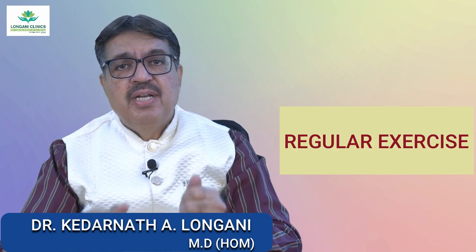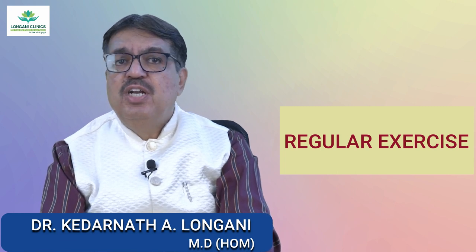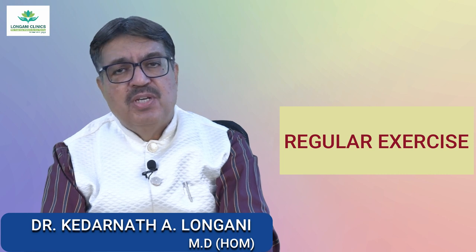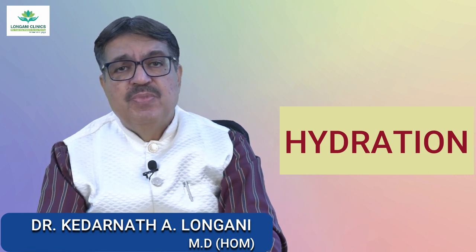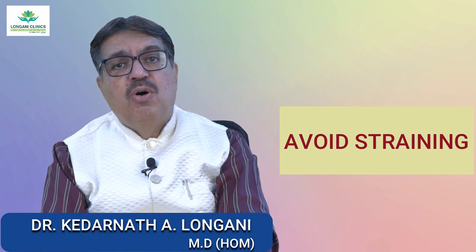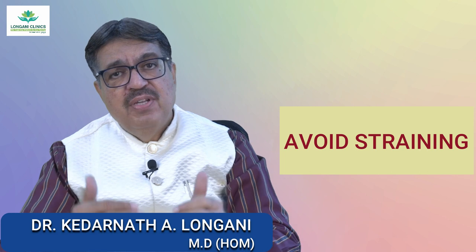The third one is regular exercise. Engage in regular physical activity to promote bowel regularity and prevent constipation. Activities like walking, swimming, and yoga can be very beneficial. The fourth one is to avoid straining. Straining during bowel movements can contribute to the development of hemorrhoids.